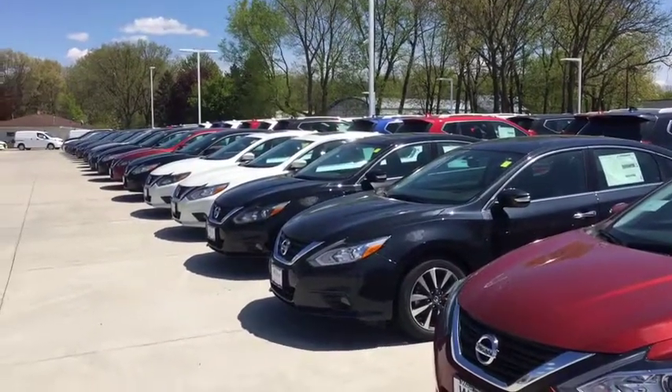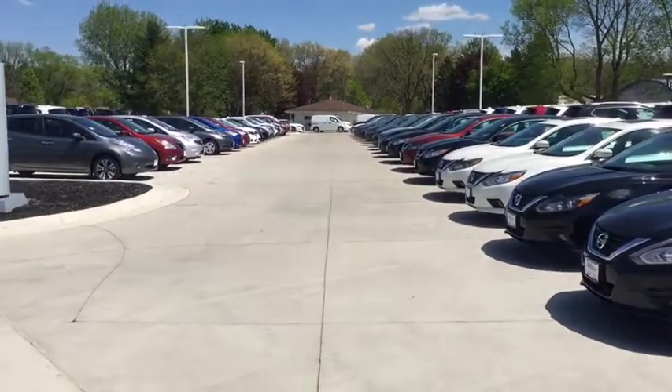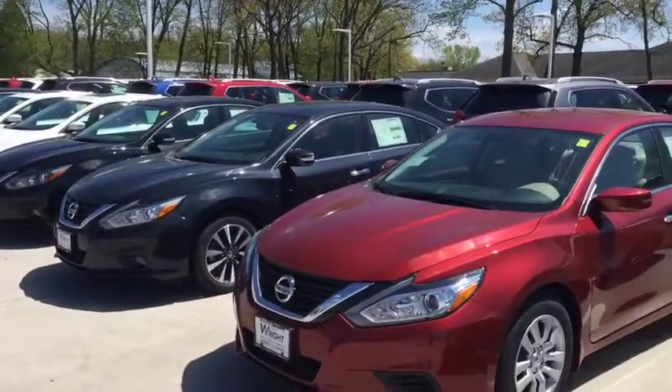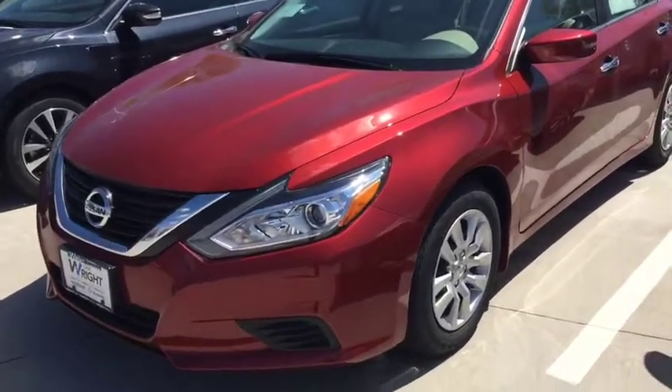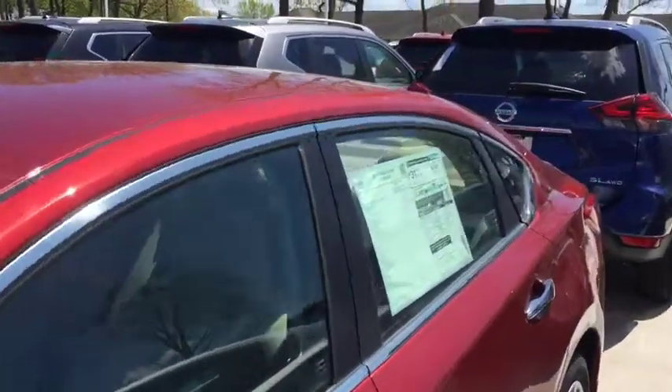I of course have a great selection of Nissans. These are all Altimas down the road but I also have Versas, Versa Notes, Nissan Rogues — you name it I've got them out here. And I just want to show you this Nissan Altima. It's here, it's a beautiful car, it's cayenne red.